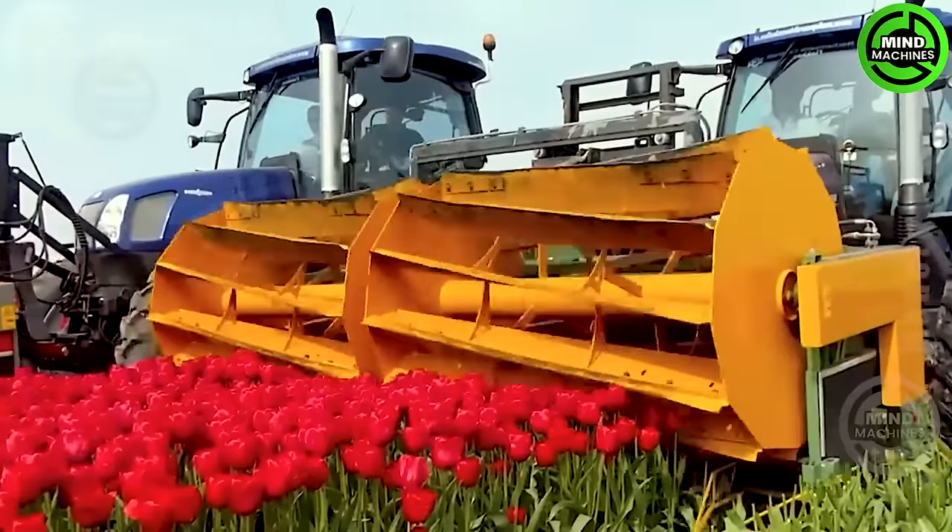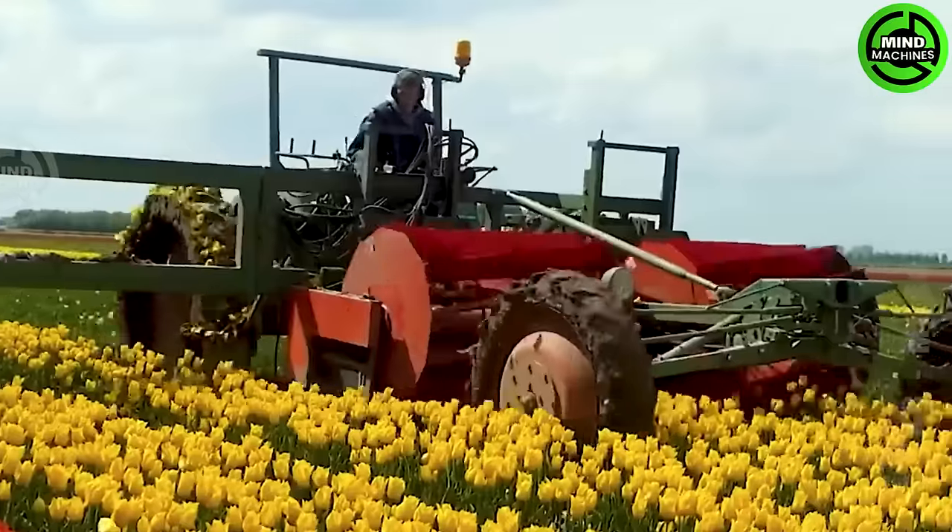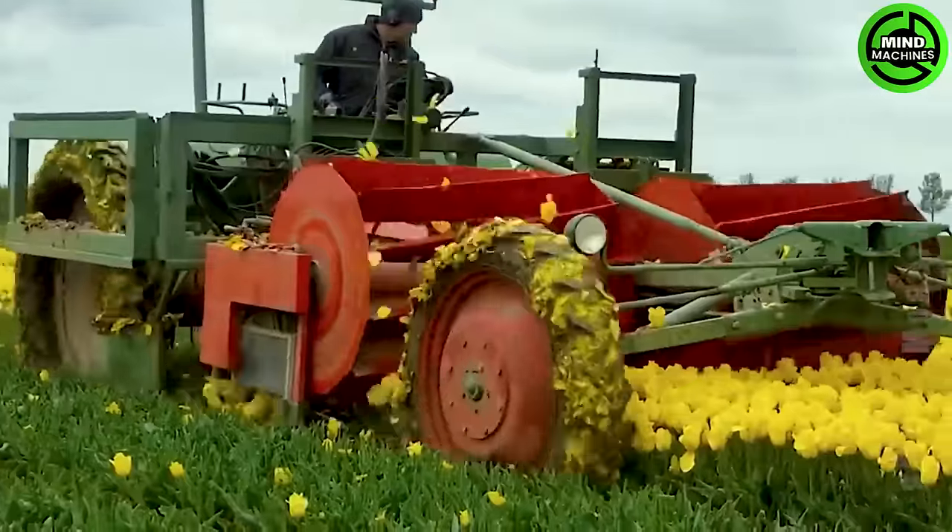This tulip harvesting machine plays a vital role in the Dutch agriculture industry, where tulips are extensively cultivated.